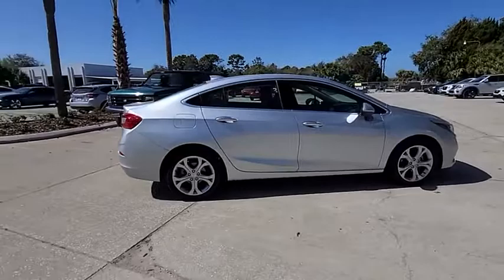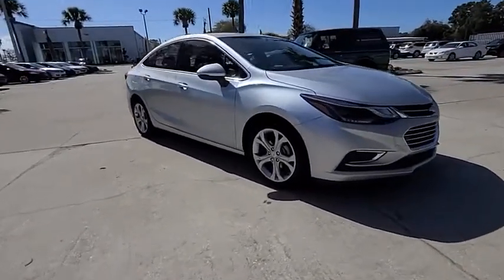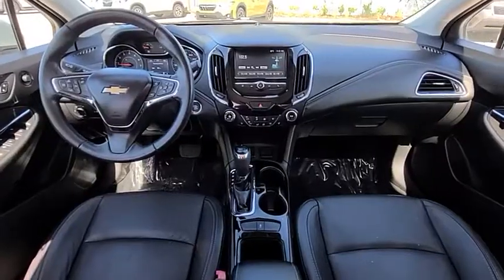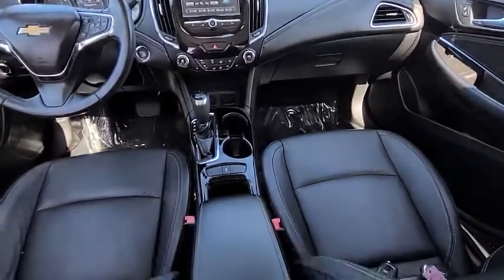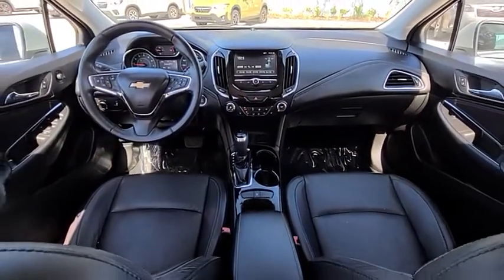Here are some of this vehicle's great options: tire pressure monitor, turbocharged, heated mirrors, aluminum wheels, remote engine start, traction control, stability control, daytime running lights, engine immobilizer, remote trunk release.